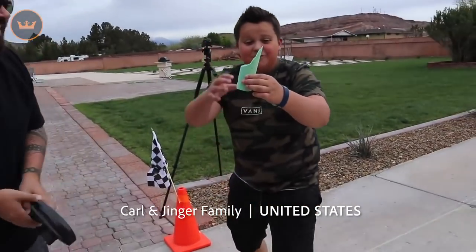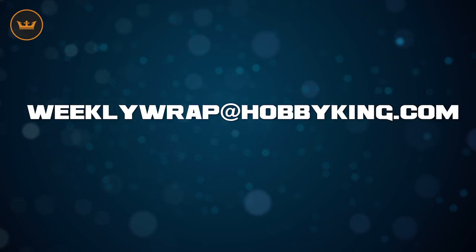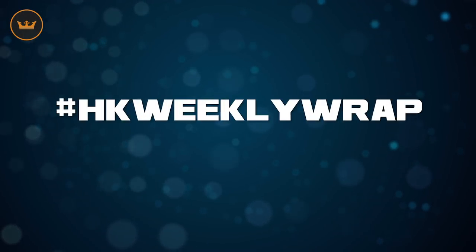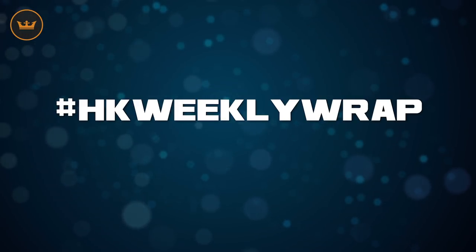Look at this, it completely shattered that awesome chalk right there. To contribute, visit the Hobby King community page on Facebook or email us at weeklywrap@hobbyking.com, or simply tag your recent pictures and/or video on social with the hashtag #hkweeklywrap and we'll find it. Remember, if you feature anywhere on the weekly wrap you'll be rewarded with $10 in store credit.